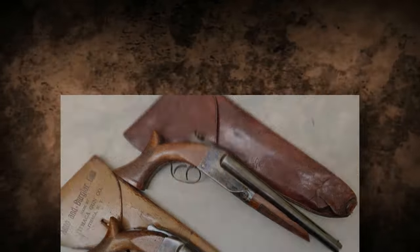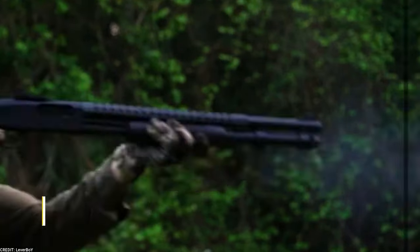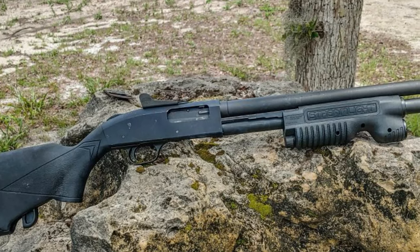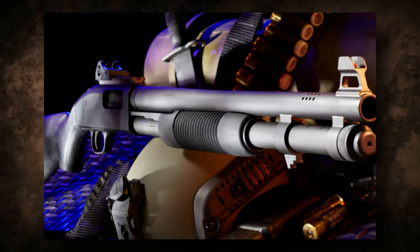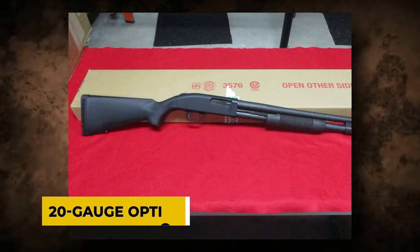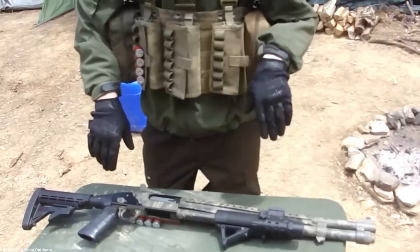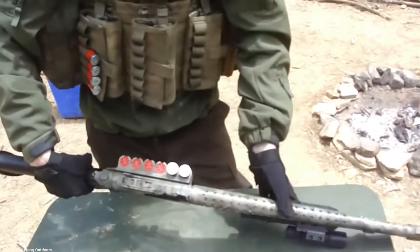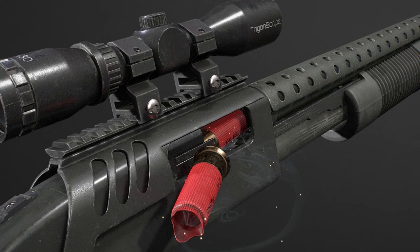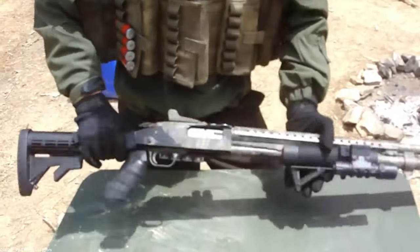Buckle up to learn about the next weapon. Mossberg 590 Tactical: Striking the Perfect Balance. The Mossberg 590 Tactical fills the need of those who want a smaller gauge by striking the ideal mix between management and power. This shotgun delivers dependable and adaptable home defense capabilities by embracing the 20-gauge option. The 590 Tactical is enhanced with ghost ring sights, sling points, and composite furniture, making it a dependable friend for home defense. A Mossberg 590 shotgun is currently valued at around $472.77 when bought new.